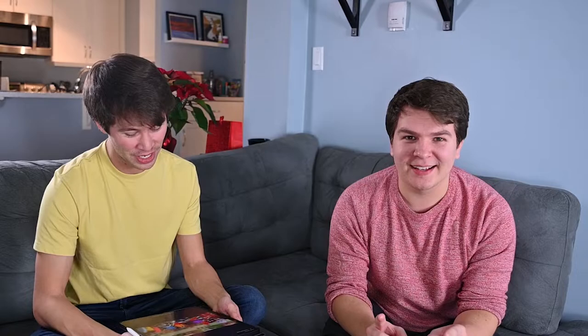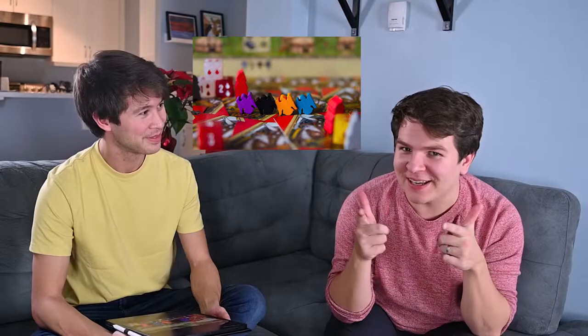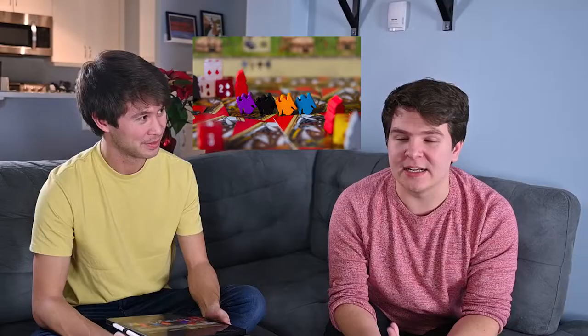Number three: Raiders of Scythia. This is one of my favorite pictures that we have — this is the picture that I usually say, 'Hey, we do board game photography, look at this one.' Kind of along the same lines as Viscounts, this is another game that came out from Garfield Games that we were really thrilled to try out. The art in it is absolutely gorgeous and again, so many components, so many ways to be creative.